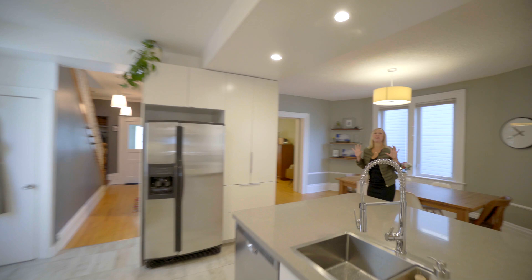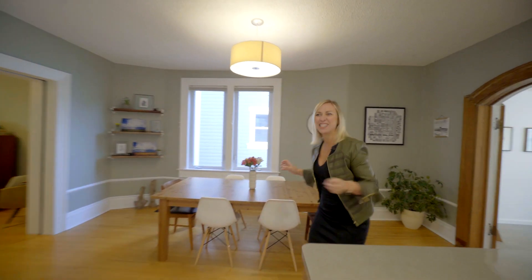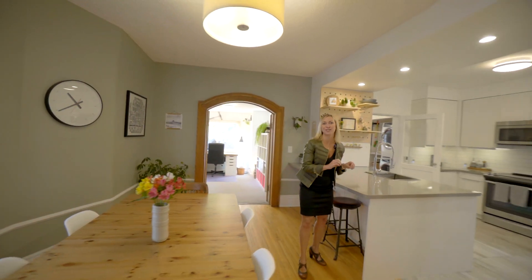Imagine creating all those new memories in this incredible space. Dinner parties in your 16-foot dining room, hosting your friends at the island here and kids doing homework.